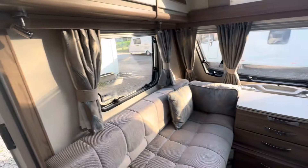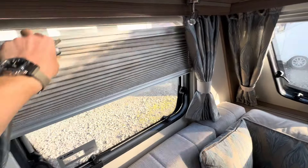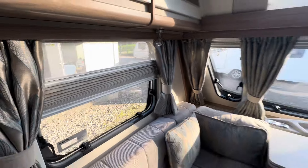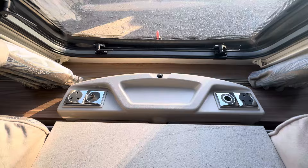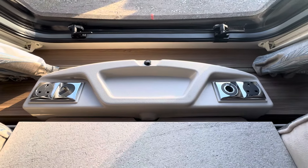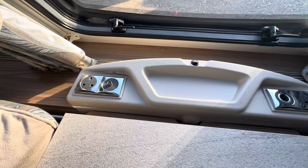It's got that panoramic skylight that lets loads of daylight in. LED spotlights with dimmer switches, concertina fly screen and blinds. At the front there we've got some sockets — 12 volts, 240, and a coax for the TV aerial.